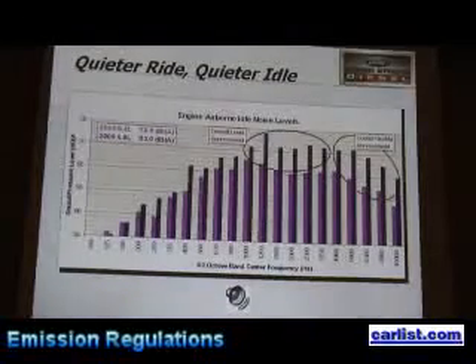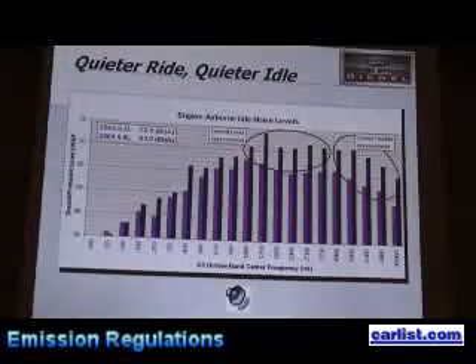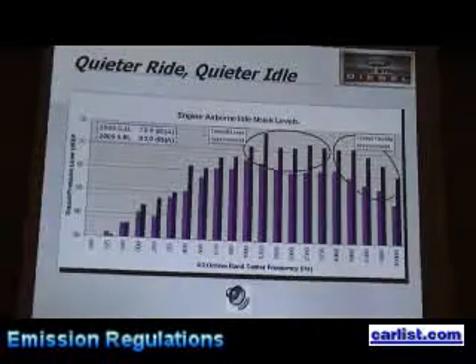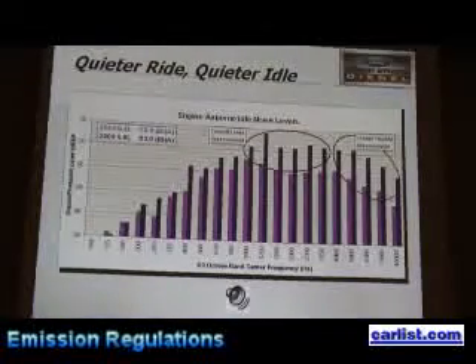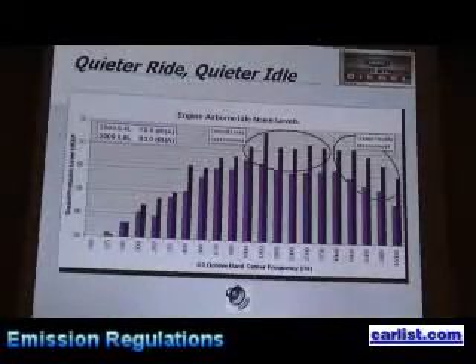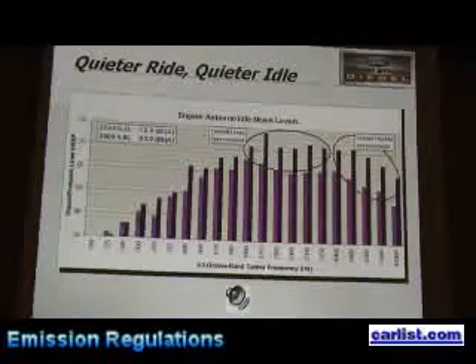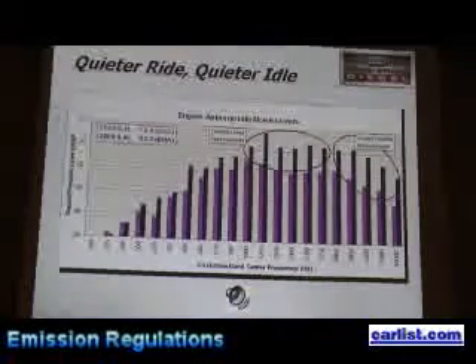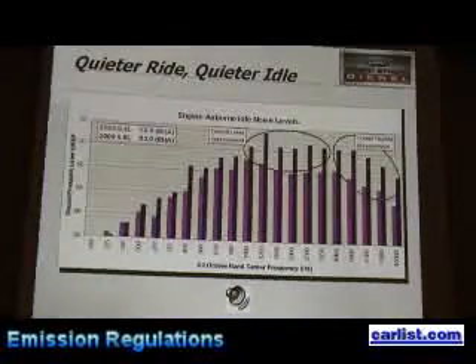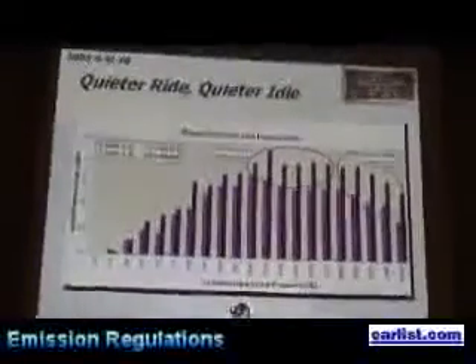You'll also notice these sound power levels — the pink represents the new engine and the darker blue is the old 6.0 liter engine. Lower is better, and in this area we're getting about 10 dBA lower sound pressure levels. This will be a significantly quieter vehicle because of our ability to better control injection timing, which helps us control the combustion process, sound pressure levels, and emissions.